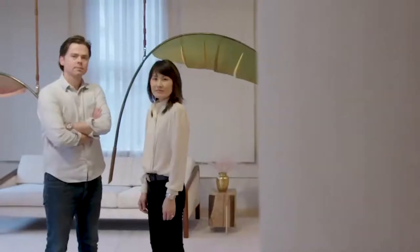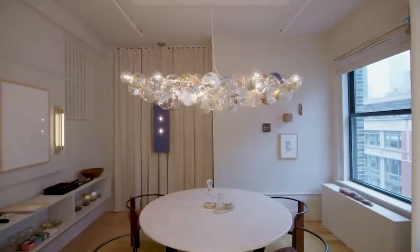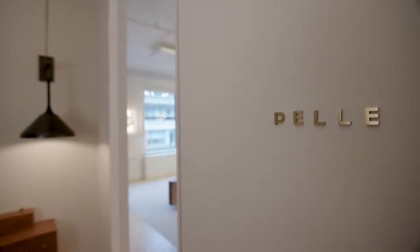I'm Oliver Pele. I'm Jean Pele. We are a lighting and furniture design studio in Manhattan, New York. Welcome to our studio.